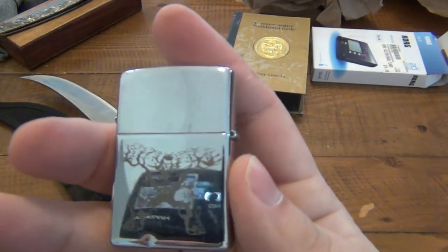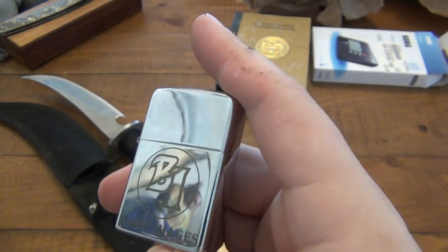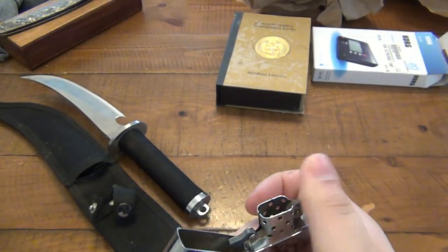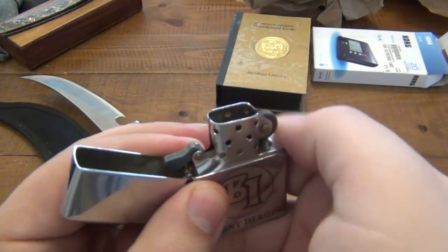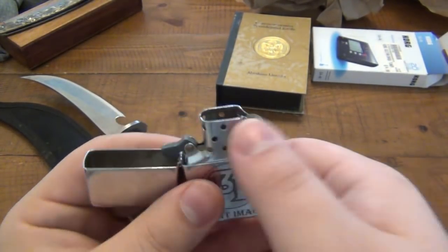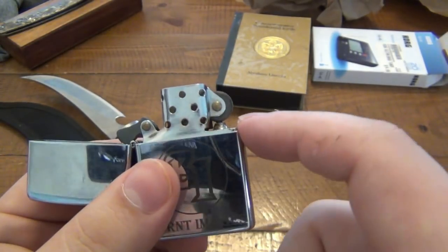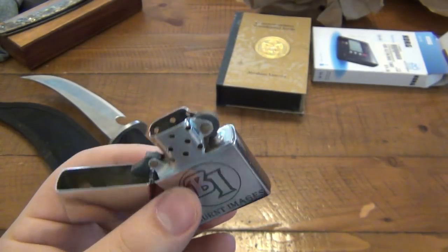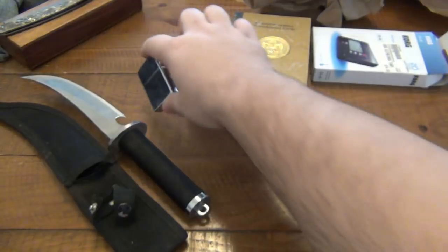We got a Zippo. This one has the Incredible Hulk on it. Burnt Images, 2002. It needs a flint, it feels like. When your Zippo wheel does not turn - and I get all kinds of Zippo questions - when you go to turn your wheel and it's kind of stuck, it's because the flint is probably gone. Underneath the flint there's a little spacer piece and it does not scratch very easily, so sometimes it feels like it's jammed. But I can certainly diagnose that better later.